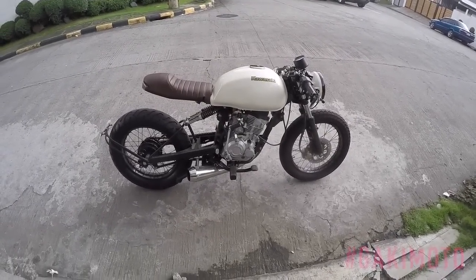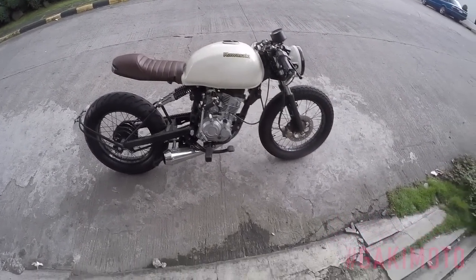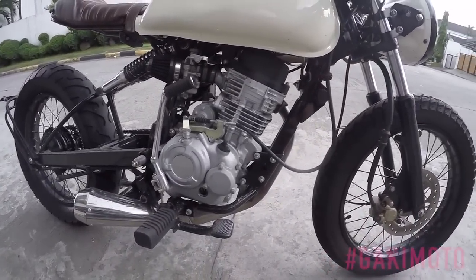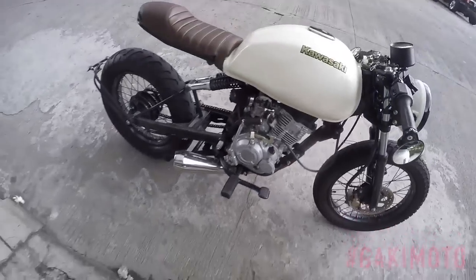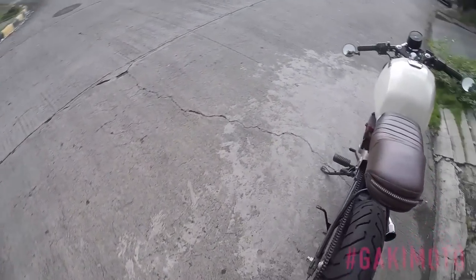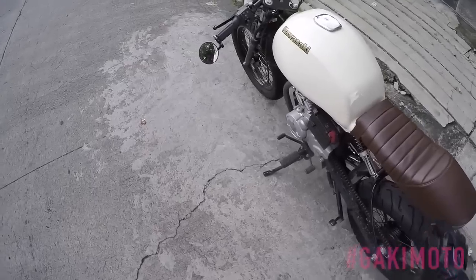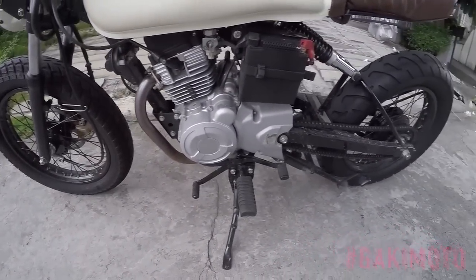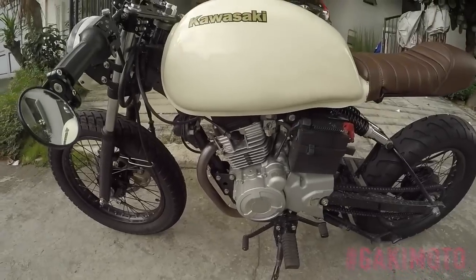So this is a Kawasaki Boxer — it's a 150cc. Four speed, single cylinder. You have disc brakes in front and a drum brake in the back. I think this produces a top speed of 94 km per hour.